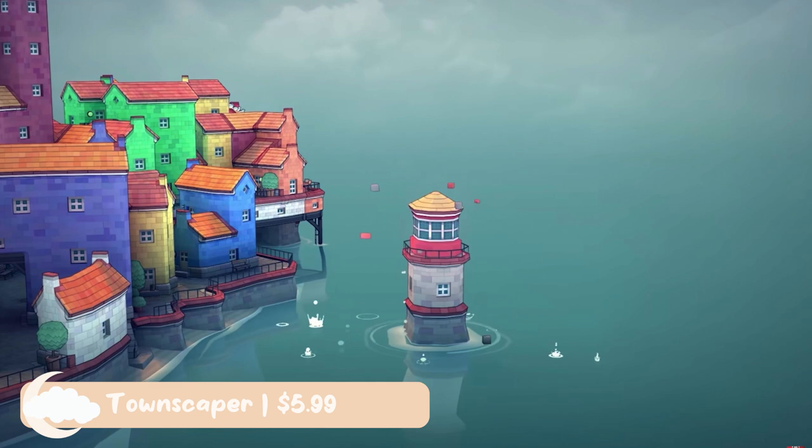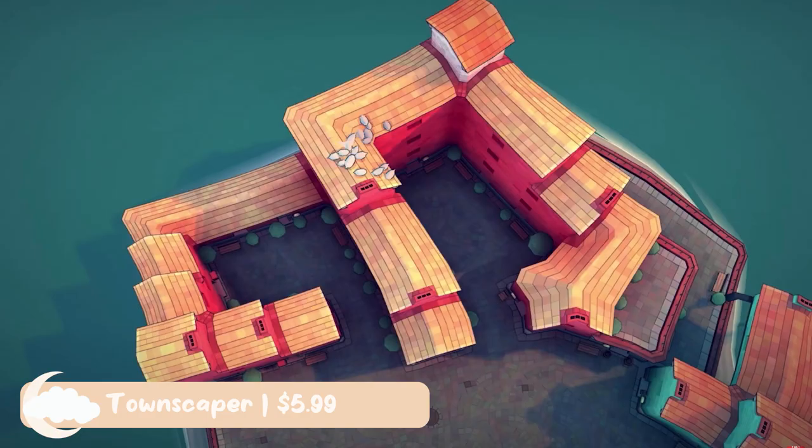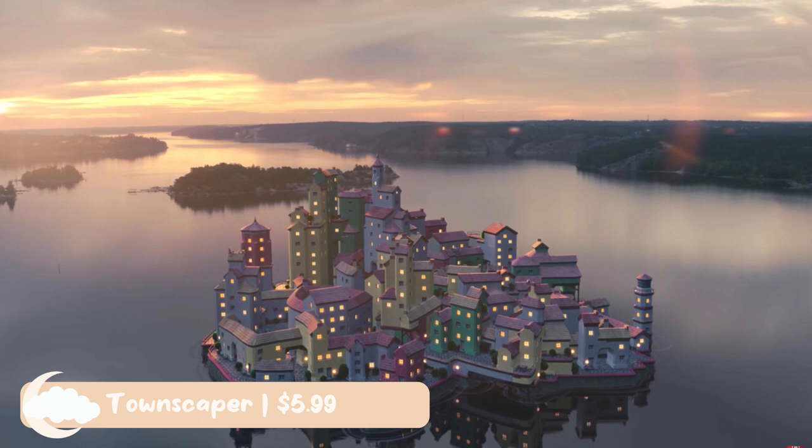Townscaper is only $5.99 and is a great game if you're looking for a game with no goals. In Townscaper, you'll build island towns, small hamlets, soaring cathedrals, and even more. The catch is, you actually don't build them yourself — you pick the color, place a block down on the map, and the game will automatically turn the blocks you place into random houses and other decorations. This is the perfect game to play if you're looking to just turn your brain off and mindlessly build beautiful things.